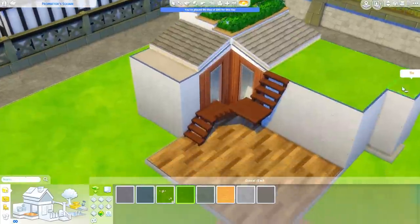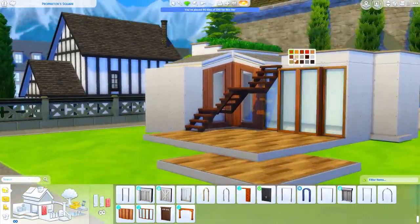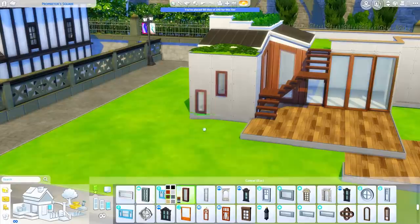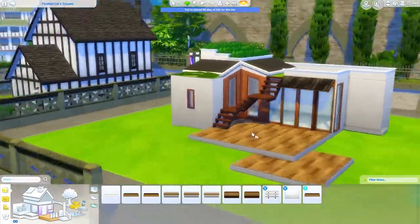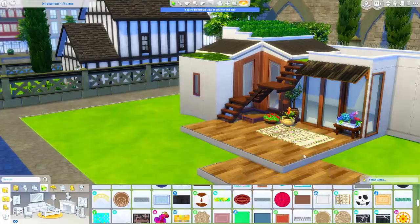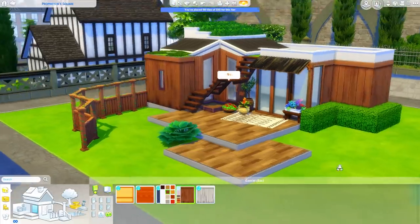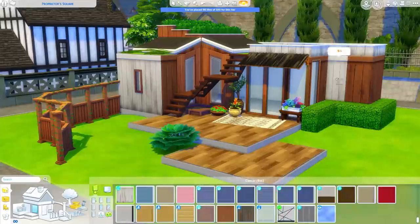Speaking of stairs, this is probably going to be one of the last tiny homes I build with stairs in them because we're getting ladders! I am so excited for ladders. The loft tiny homes I'm going to try to make into functional proper Sims lofts. I can't be the only one super excited for ladders — I know it's six years into the game, but I'm pumped to finally have another option to get from floor to floor other than stairs or those teleport things from Realm of Magic.